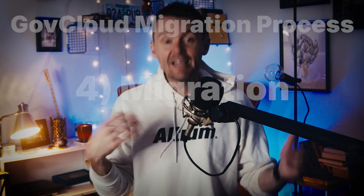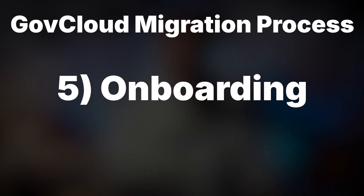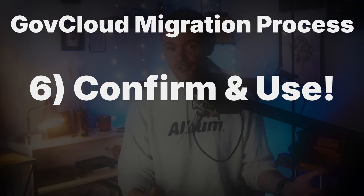Fourth, migration: on the agreed date, all users save their work and Altium transfers the data to the new GovCloud workspace. Fifth, onboarding: users access the new workspace using a new URL and verify data integrity.